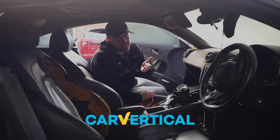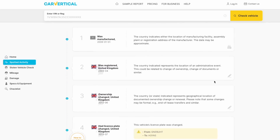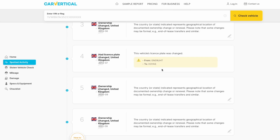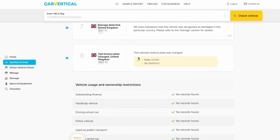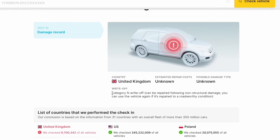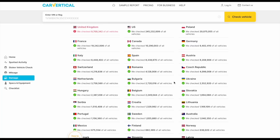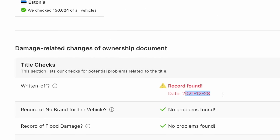Until I searched for this car on Car Vertical, who have conveniently sponsored today's video. I popped this vehicle's reg into Car Vertical's database and it brought back some very useful information. We've got a green tick for mileage - no discrepancies - it's not currently wanted as stolen as it's obviously been recovered, it has had an accident in the past which we're already aware of, and has no outstanding finance. Car Vertical's database checks over 411 million cars in over 30 different countries. The damage report confirms it's a Category N write-off with non-structural damage that happened in the United Kingdom on the 28th of December 2021, giving us an idea of how long this car has been sitting.